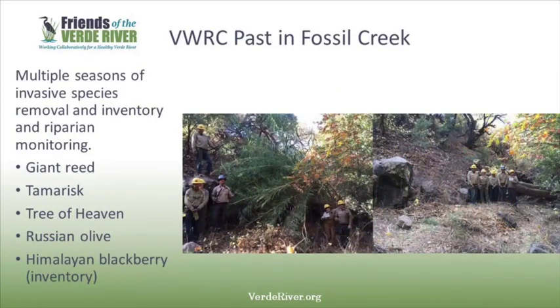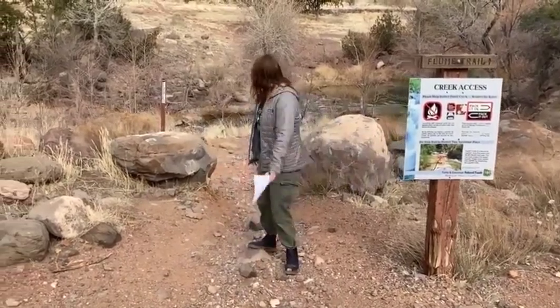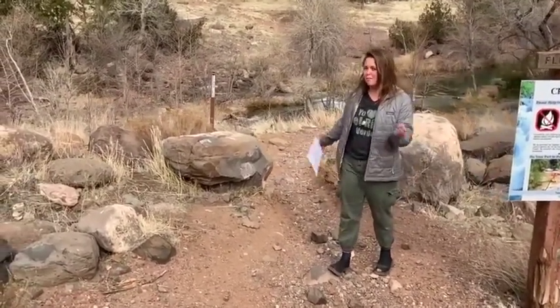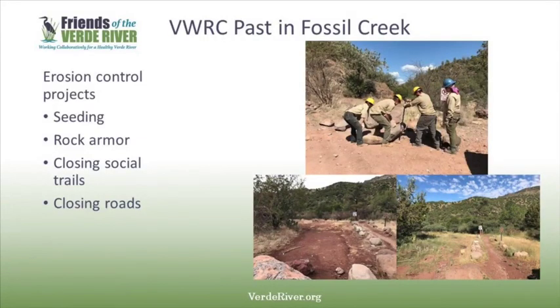As a collaborative effort through V-WORK, Friends of the Verde River has contracted Arizona Conservation Corps crews of young adults to conduct several years of invasive species treatments in Fossil Creek, most recently in 2019. This work was focused on middle Fossil, which is the recreation area. The species of focus are giant reed, tamarisk, tree of heaven, Russian olive, and Himalayan blackberry. Early career botanists overseen by Friends also monitor the riparian areas to measure plant community composition and native plant growth. In a combined effort to reduce erosion and control recreation impacts, V-WORK has worked to install signs, construct hardened trails, and close social trails at many recreation sites throughout Fossil Creek. V-WORK partners have also completed seeding projects and road closure projects.